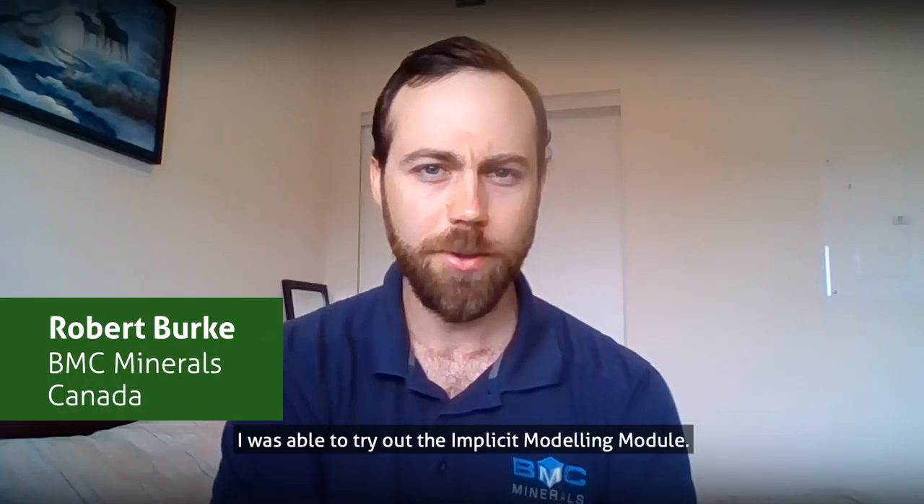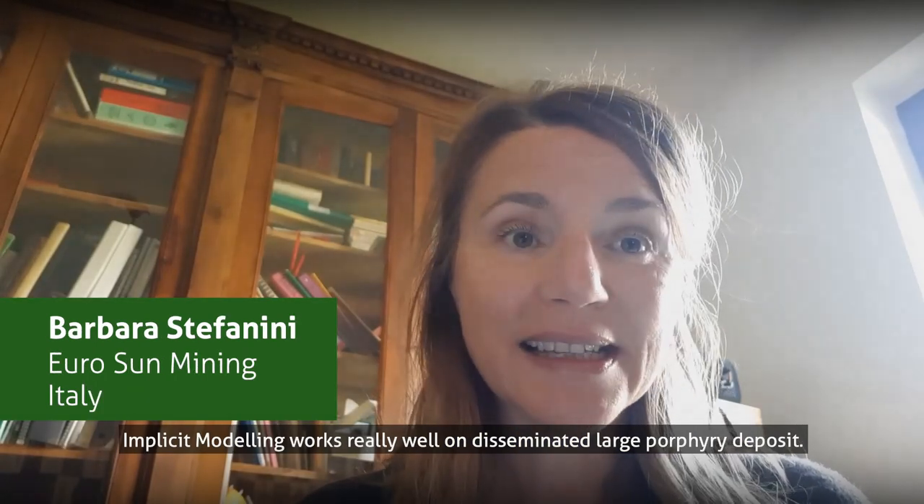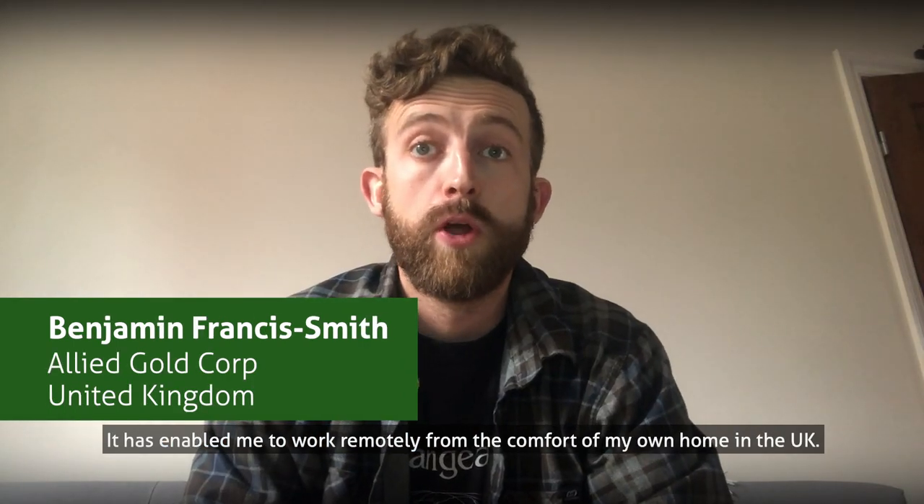I've been able to trial the implicit modeling module. The implicit modeling works really well on disseminating large porphyry deposits. It has enabled me to work remotely from the Confed-Marenheimer in the UK.